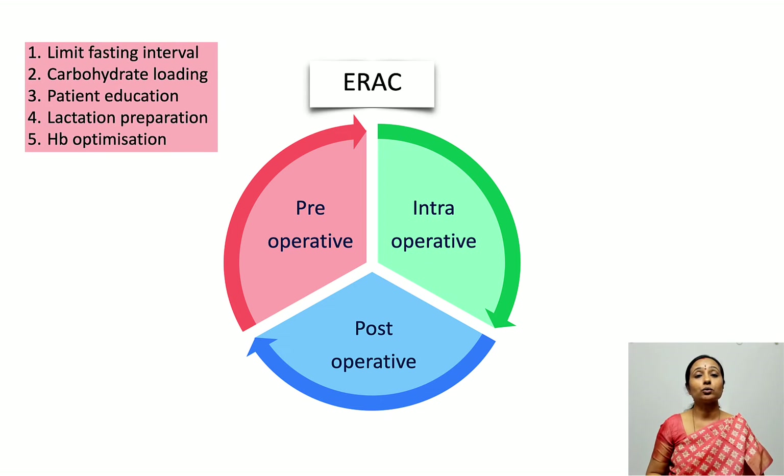The pre-operative elements include limiting the fasting interval and carbohydrate loading, patient education, lactation preparation, and hemoglobin optimization.